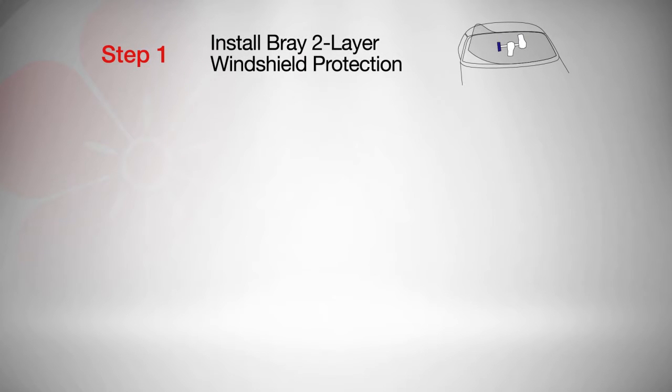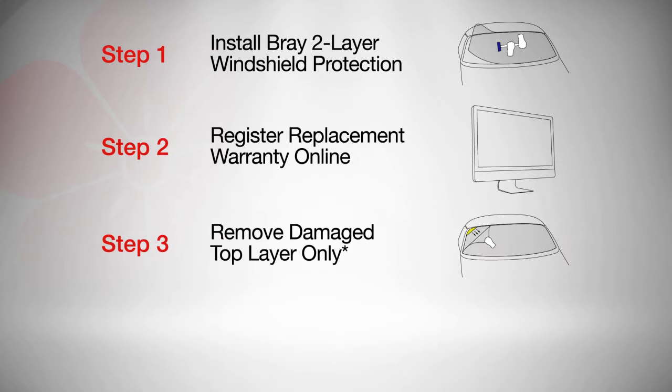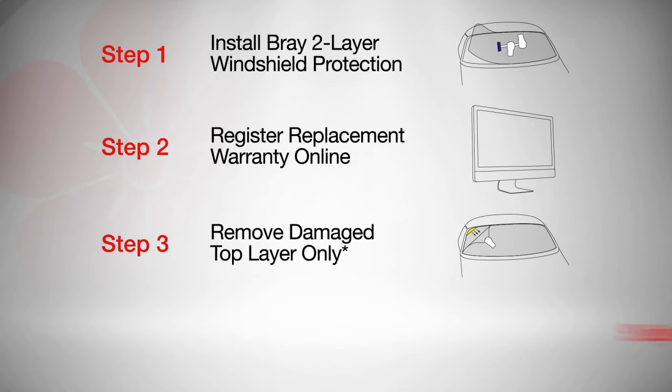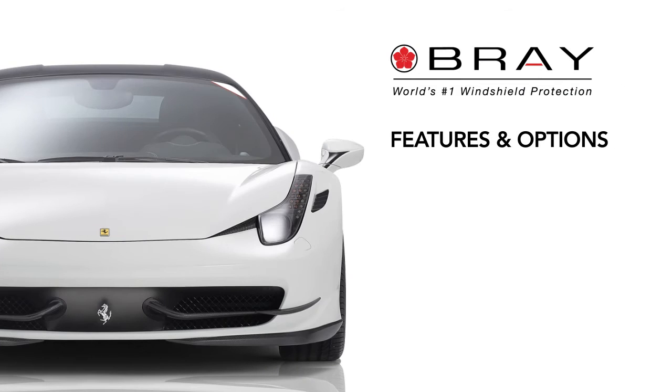Step 1: Install Bray two-layer windshield protection. Step 2: Register replacement warranty online. Step 3: Remove damaged top layer only. Step 4: Install free two-layer replacement material.